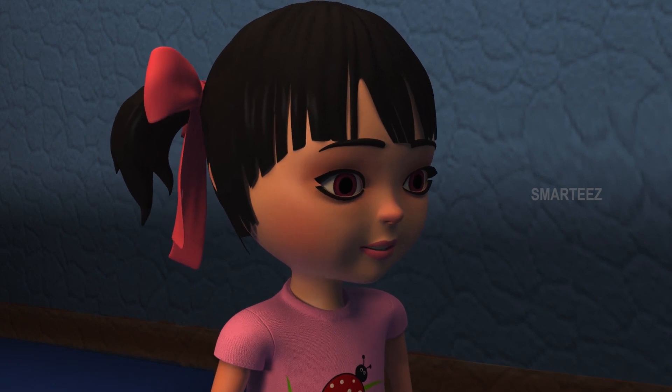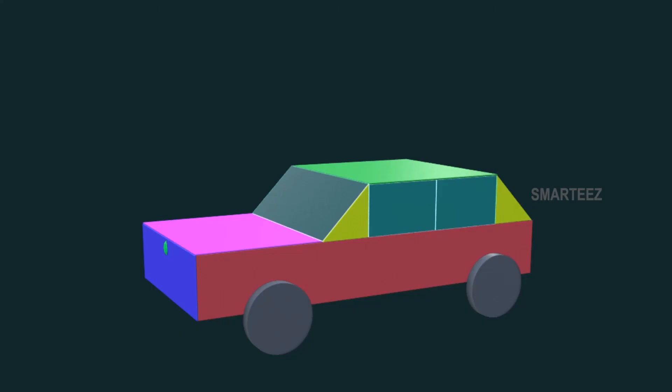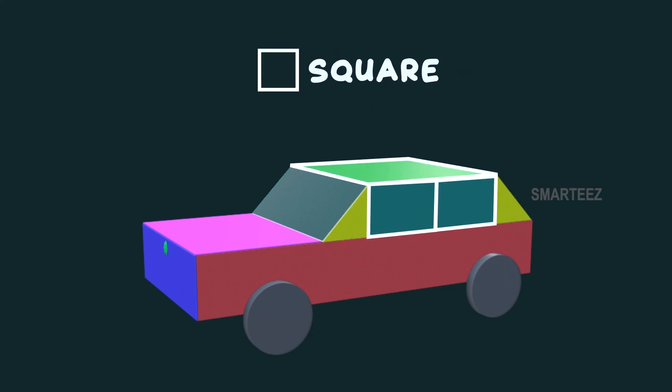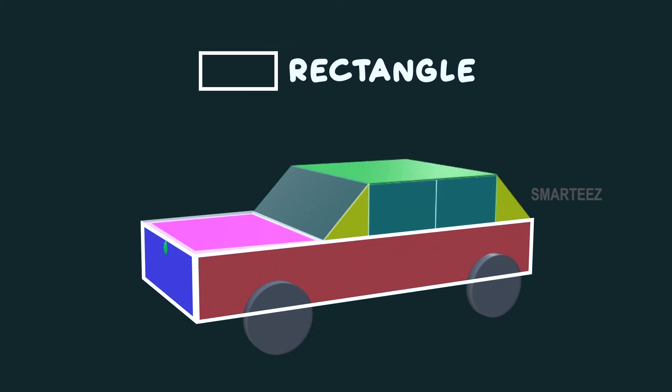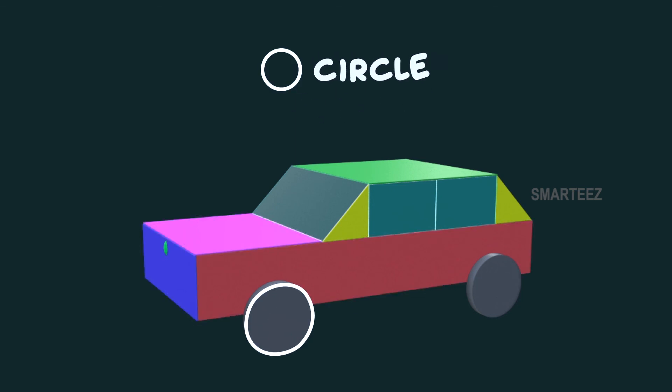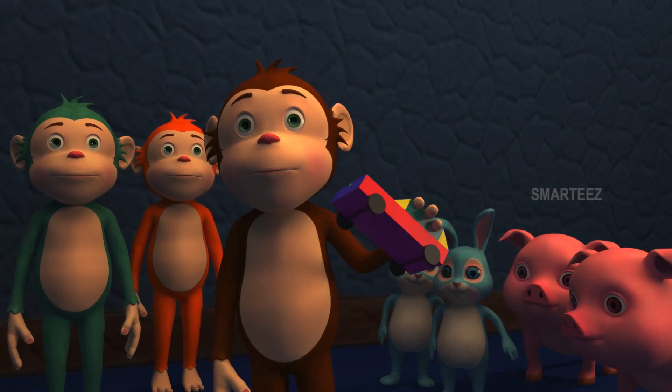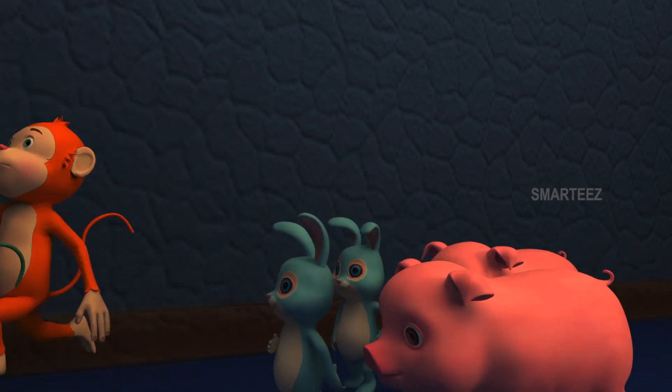This will complete the car assembly. That's the triangle. That's the square. That's the rectangle. That's the circle. That's the rectangle. And that little one there, that's a diamond. Yay! I want to play with the car. Vroom, vroom, vroom.